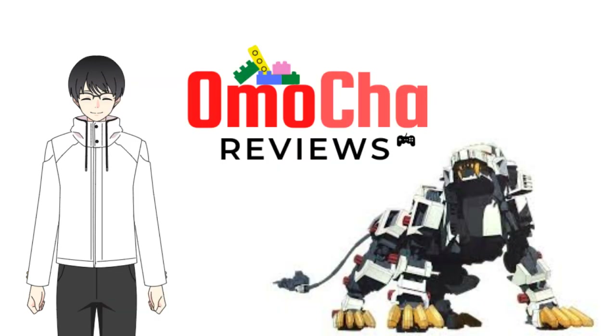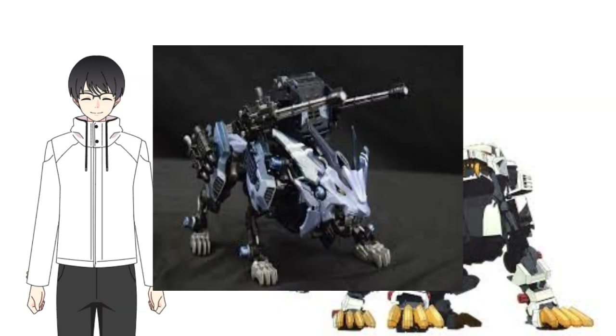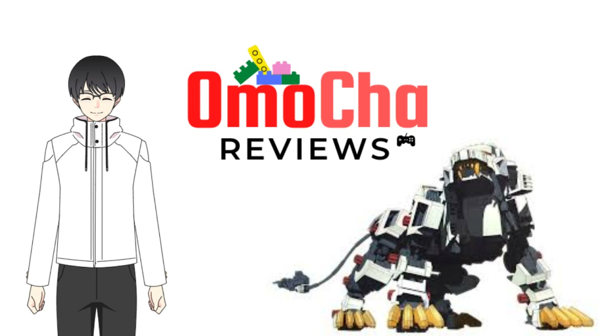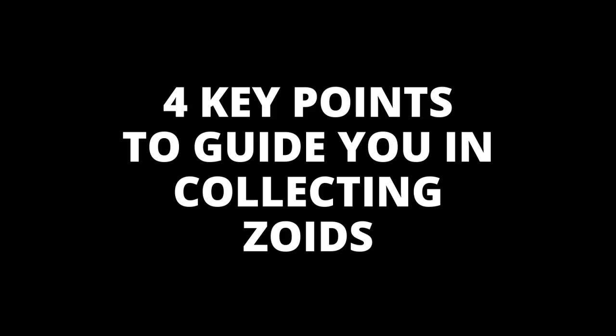I won't cover any tips on painting or customizing your kits, but I will talk a little bit about building these things, as they are the bare minimum requirement that you'll need to do as a collector and as a builder. Anyway, let's get started.